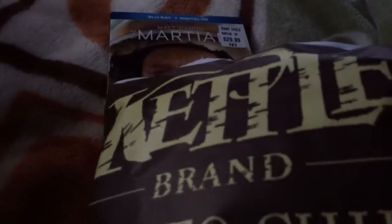It also came with a free bag of kettle chips, which is pretty cool, even though you probably don't care about that.